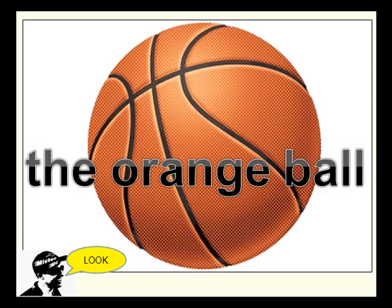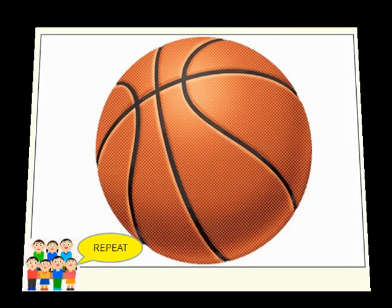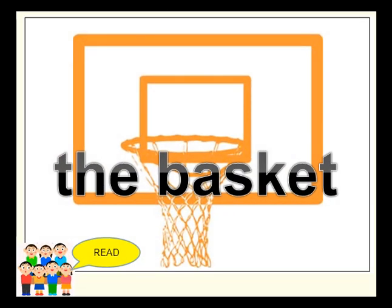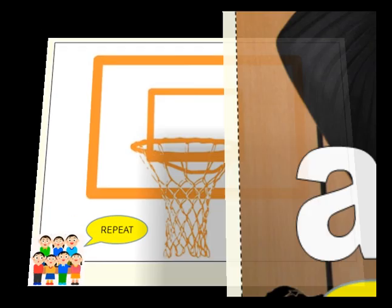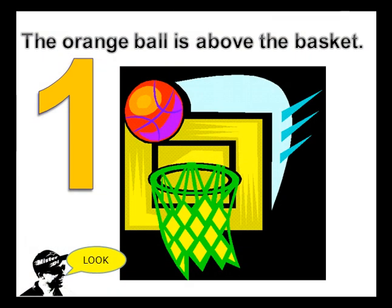The orange ball. The basket. Above. The orange ball is above the basket.